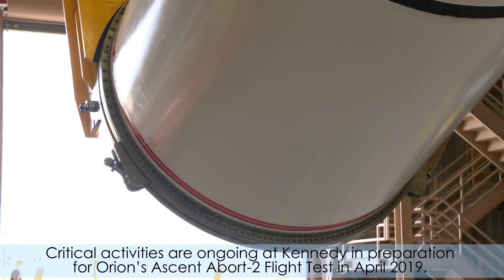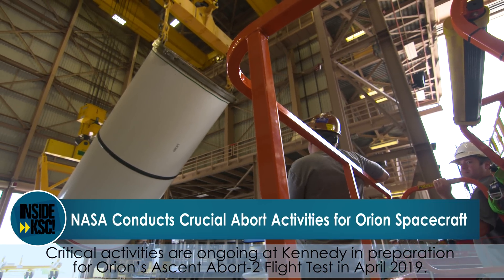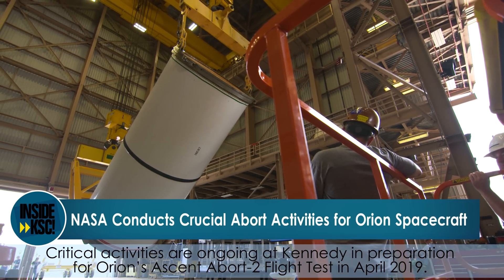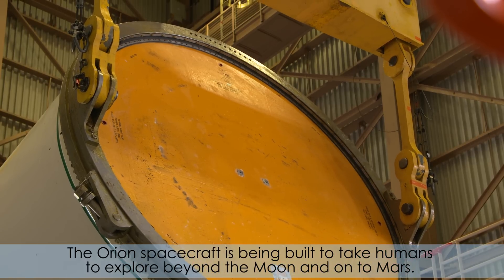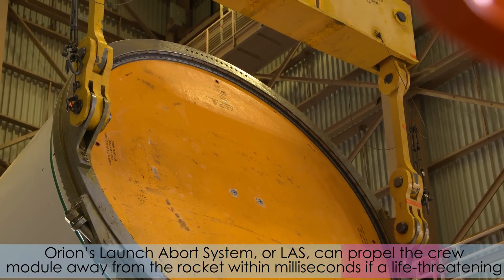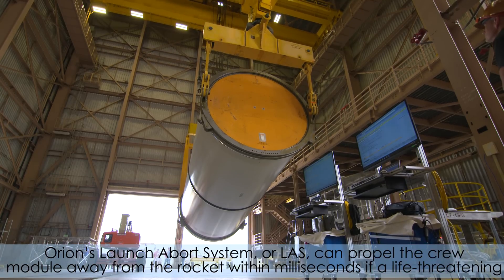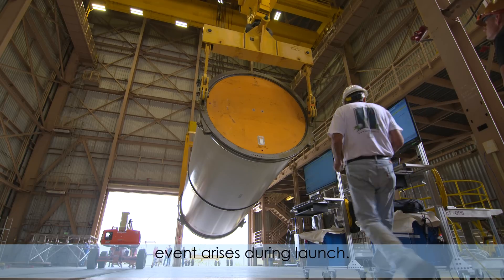Critical activities are ongoing at Kennedy in preparation for Orion's Ascent Abort 2 flight test in April of 2019. The Orion spacecraft is being built to take humans to explore beyond the moon and onto Mars. Orion's Launch Abort System, or LAS, can propel the crew module away from the rocket within milliseconds if a life-threatening event arises during launch.